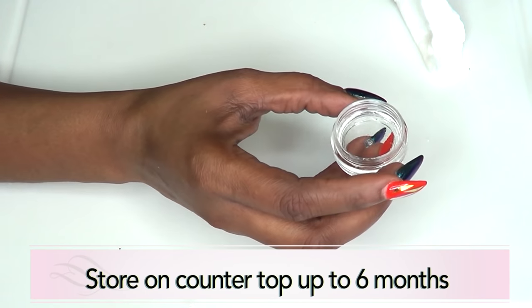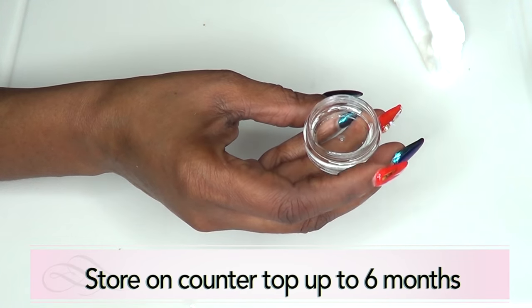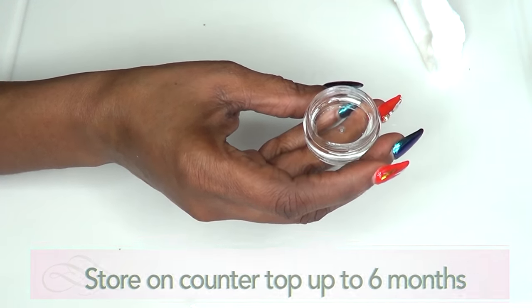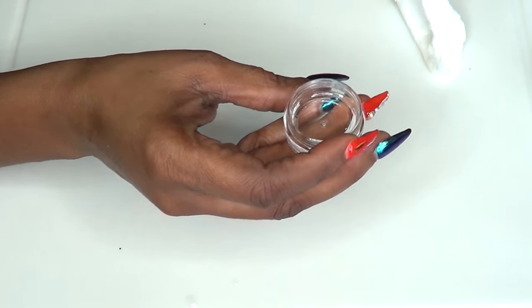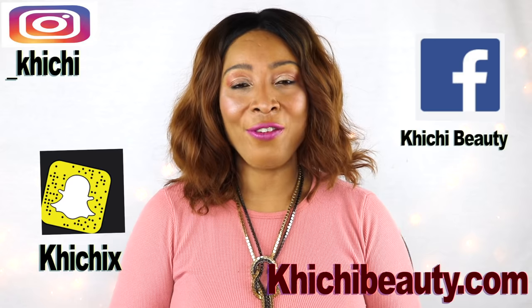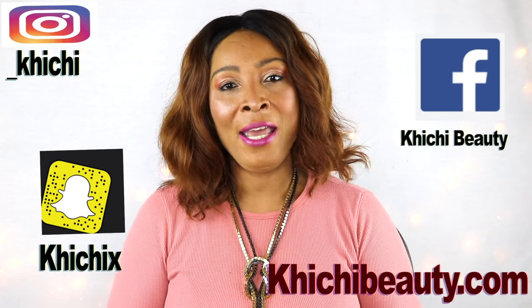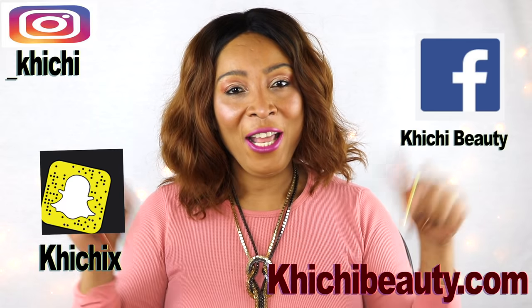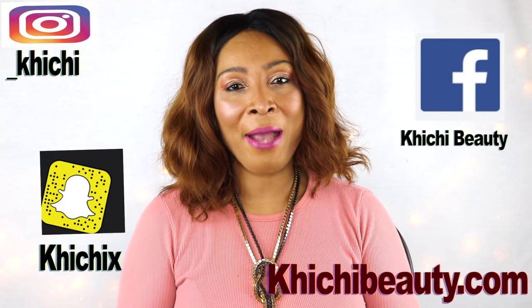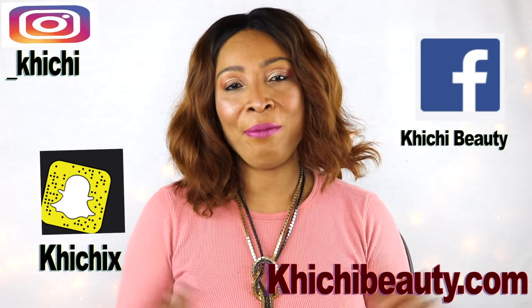You can store this on your countertop for up to six months. If you want to make more, just double up on the ingredients. So there you have it — thank you all for watching. If you like the video, give it a thumbs up. Don't forget to share the video and leave your comments. If this was your first time watching, look below — you are going to see the word subscribe, click on it and you will be subscribed. Thank you all, and I will see you in my next video.